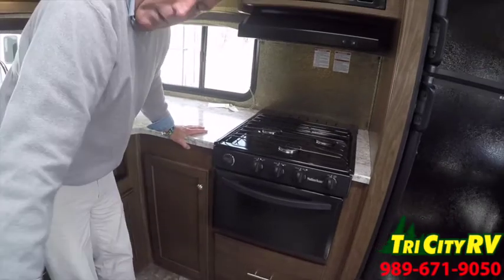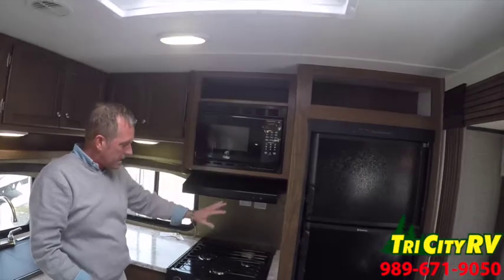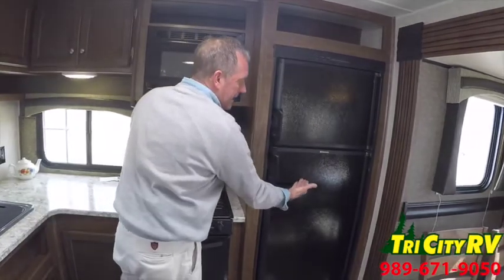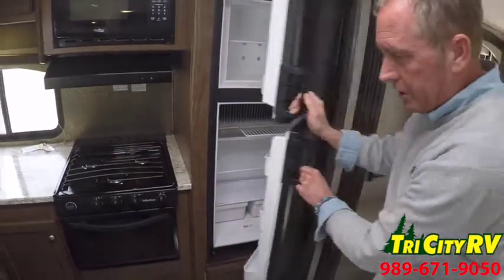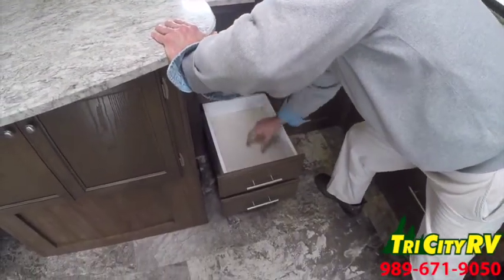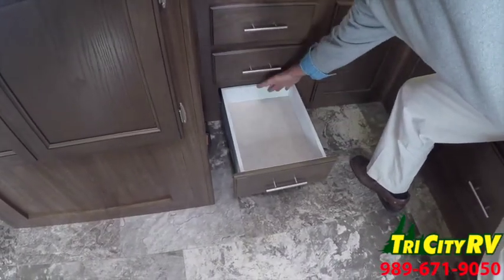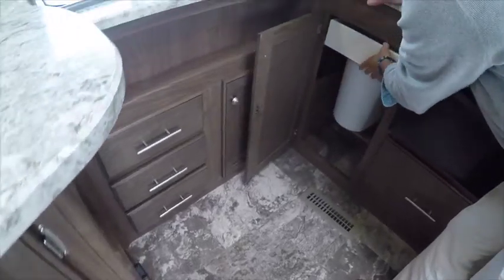Throughout this unit we have floor-ducted heat like we do in our residence, and central ducted air conditioning throughout. A microwave with carousel, a three-burner 16-inch Suburban high-output range, and a Dometic gas-electric six-cubic-foot refrigerator with plenty of room for all your goodies. Our kitchen drawers are all full-length ball-bearing roller glides, meaning you can pull them all the way out — they don't have a center plastic that limits you to three-quarters of the way.